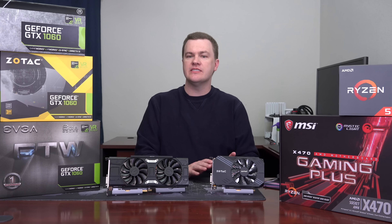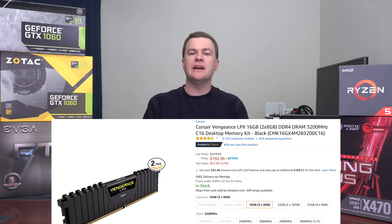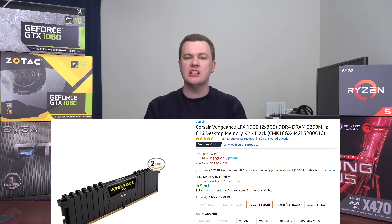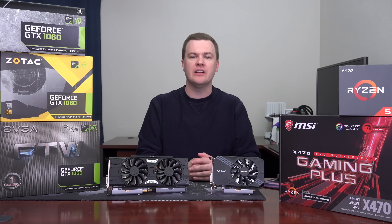If you do streaming or content creation, the Ryzen 7 2700X is worth buying, but for purely gaming, the Ryzen 5 2600X is really where the value is. We have 16GB of DDR4-3200, which runs just fine on the new second-gen Ryzen chips. The memory controller is much better on second gen, so DDR4-3200 is where it's at.